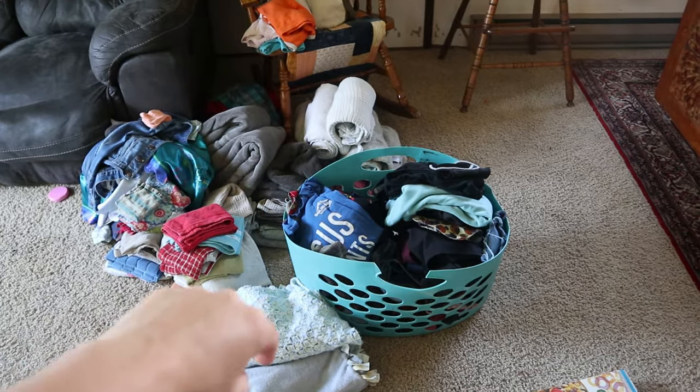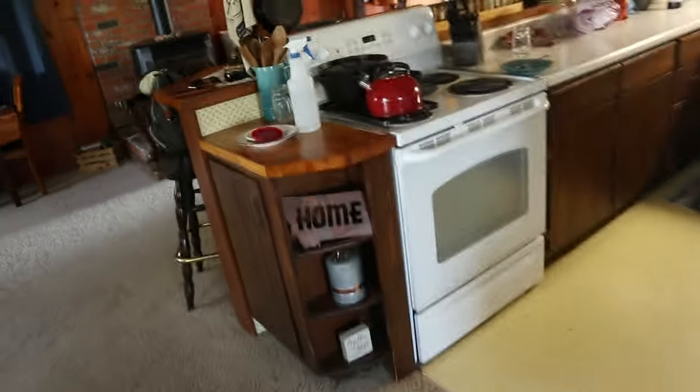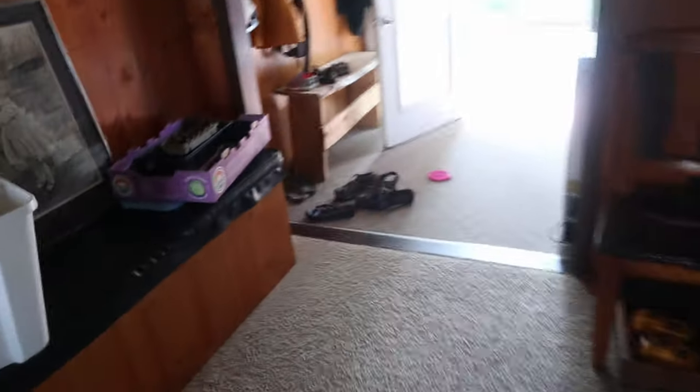That's an empty cereal box — lovely. All these clothes are folded but I just need to put them away. The table seriously needs to be cleaned — stuff from breakfast, everything, there's just a ton of stuff not put away. The kitchen's a mess and needs to be swept. It's kind of messy and it's driving me a little crazy. There are piles everywhere. This is what happens when you have a week where you're not feeling good.